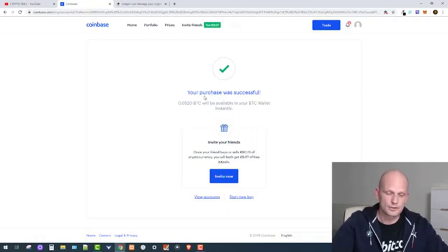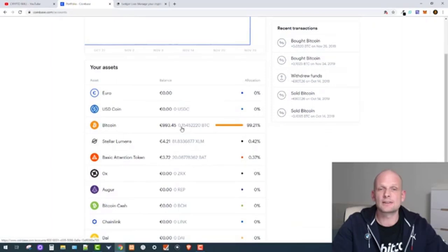If my purchase were over $500 or $1,000 as I normally buy, it would redirect me to my bank approval page where the bank sends a confirmation code to my mobile phone. Now going back to my portfolio, I currently have 993 euro worth of Bitcoin, which is 0.15452220 Bitcoin.